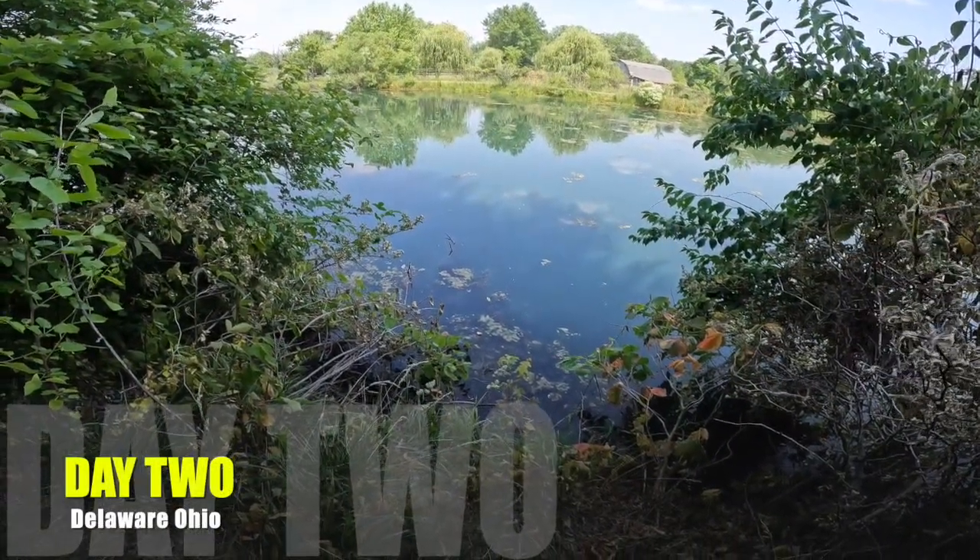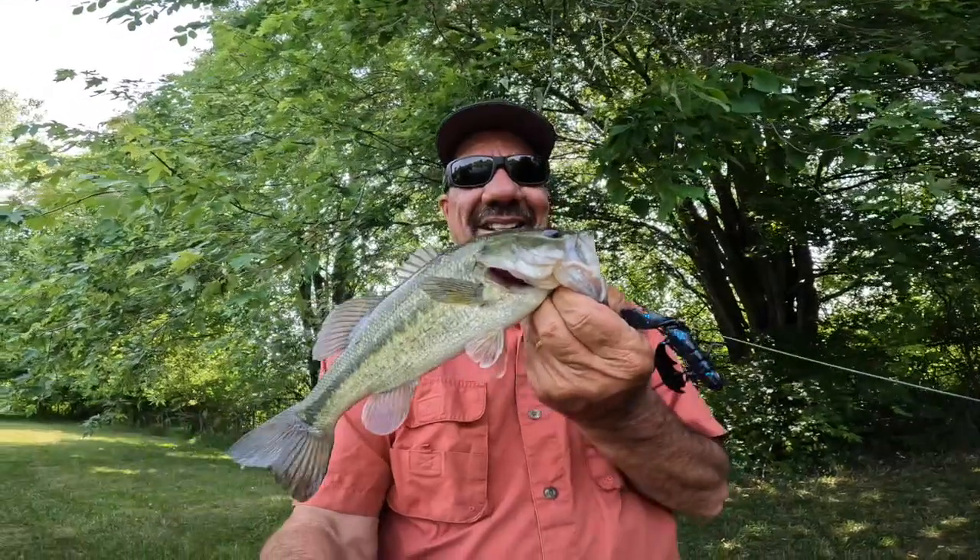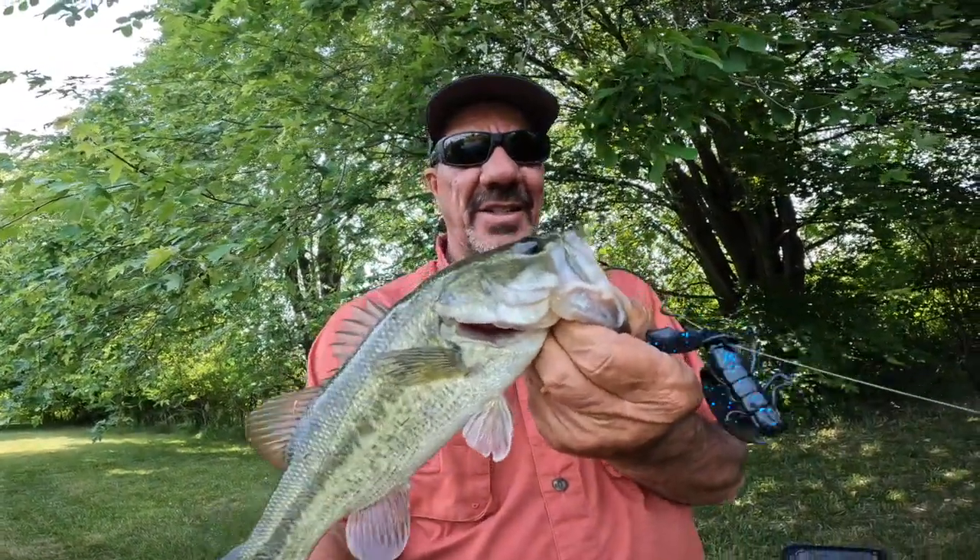From that hole right there starts day two, and it was only about five casts and I got her. Let's see if I can get her here for you. Not a big one, but it's a nice bass.